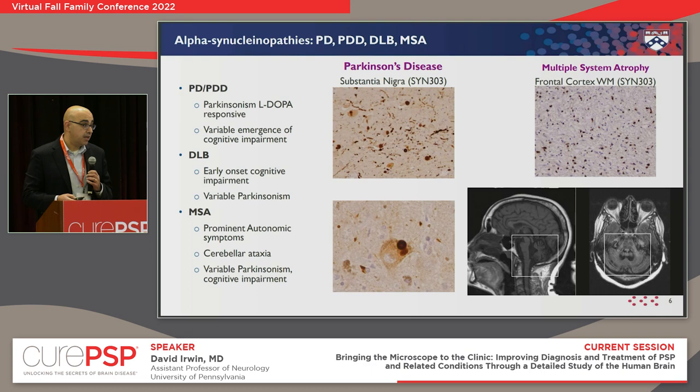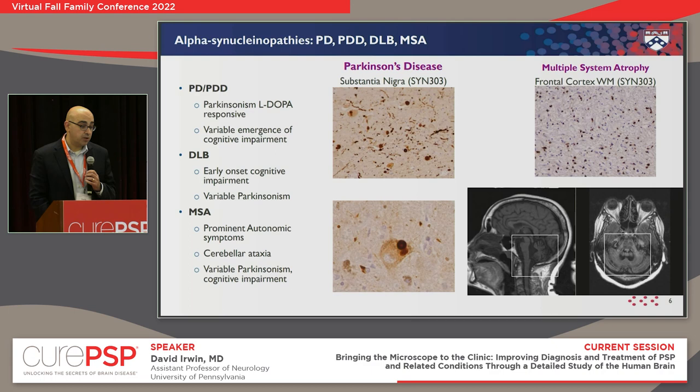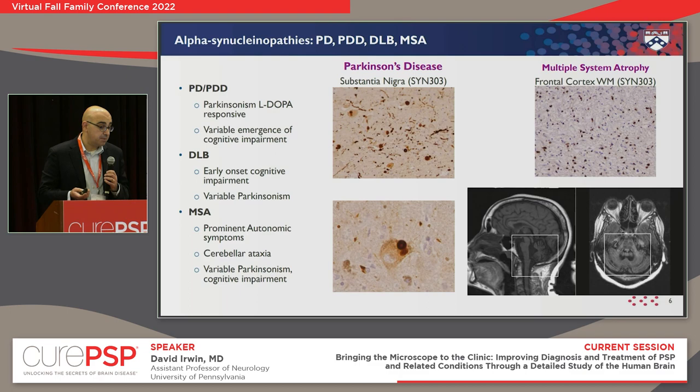It's also important to acknowledge that multiple system atrophy is an important atypical Parkinsonian disorder that could look very similar to PSP and corticobasal syndrome, as can Parkinson's disease. Pathologically they're very different: multiple system atrophy has alpha-synuclein, a different protein, mostly in the white matter — the connections of the brain. We can sometimes detect this on MRI with atrophy of the brain stem, but it can be very hard to tell apart from a patient who has symptoms of PSP.